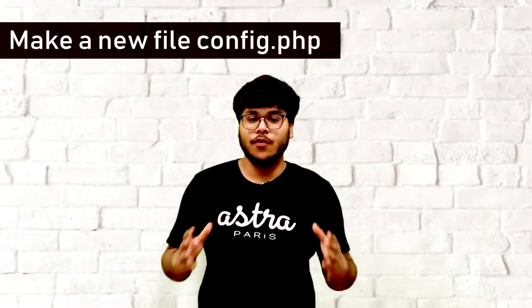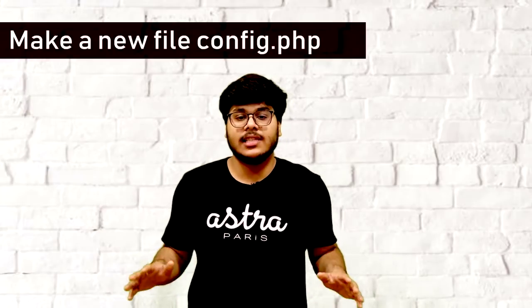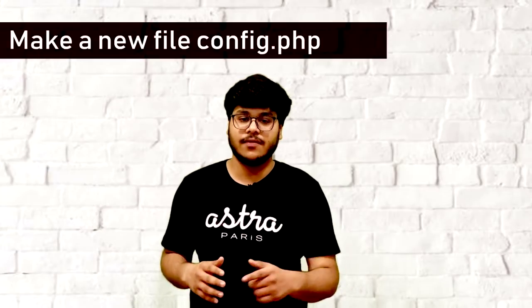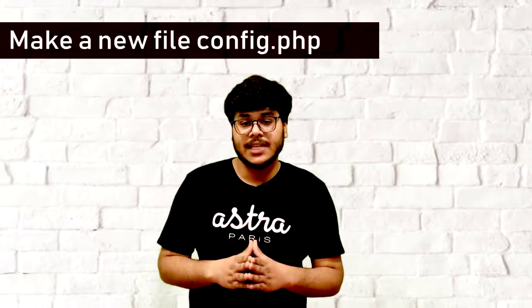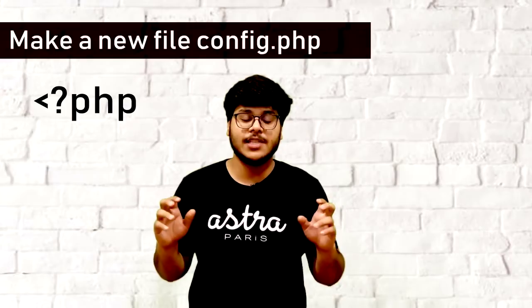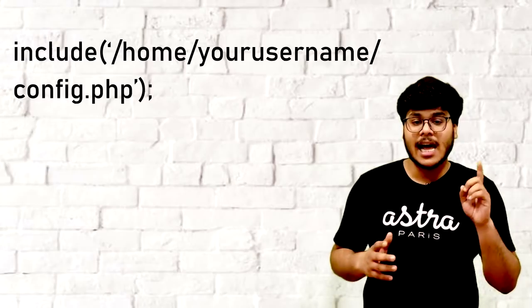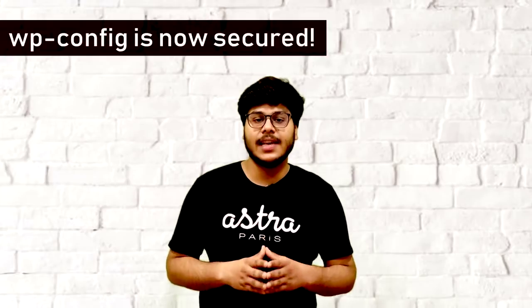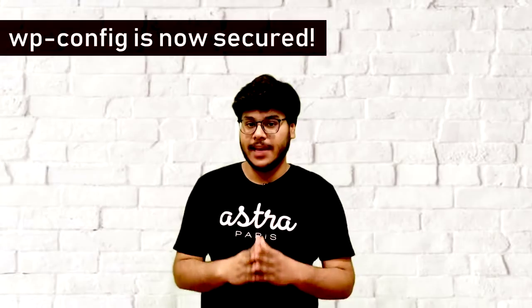Third, you can create a new file such as config.php outside your public_html directory and move all the sensitive information — such as database credentials, table prefix, and the secret keys — into this file from the WP config file. Make sure you place all of it inside the PHP tags and save it. Then, in your WP config file, add this line of code and place the absolute path to that new file. This ensures no sensitive information is accessible from the internet, since the new config file is placed outside the public_html directory.